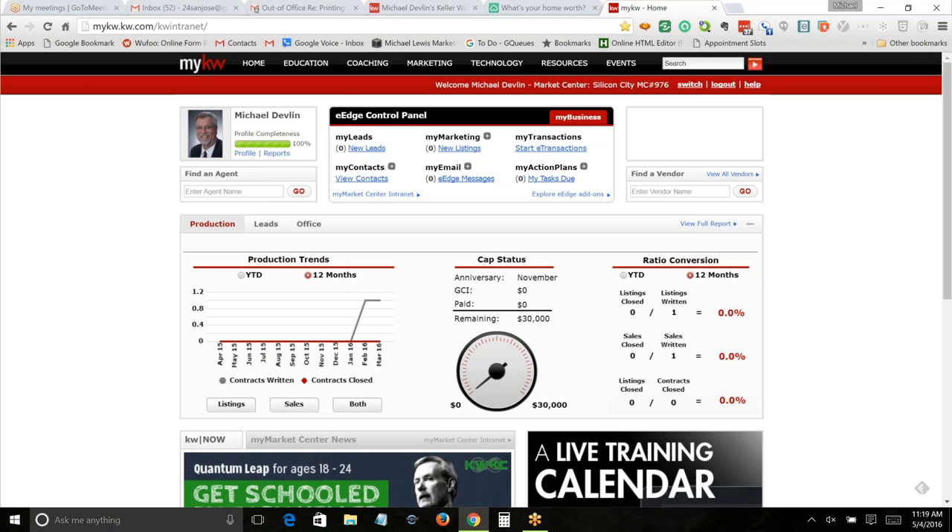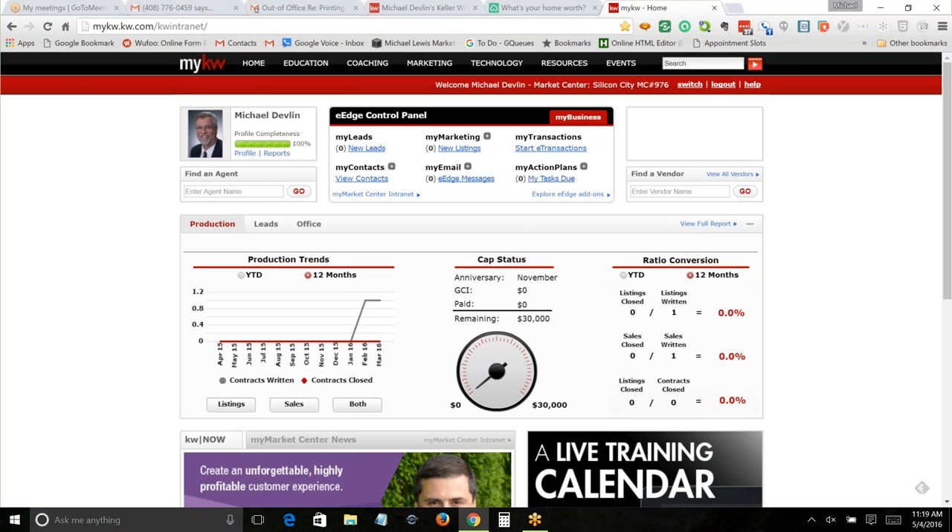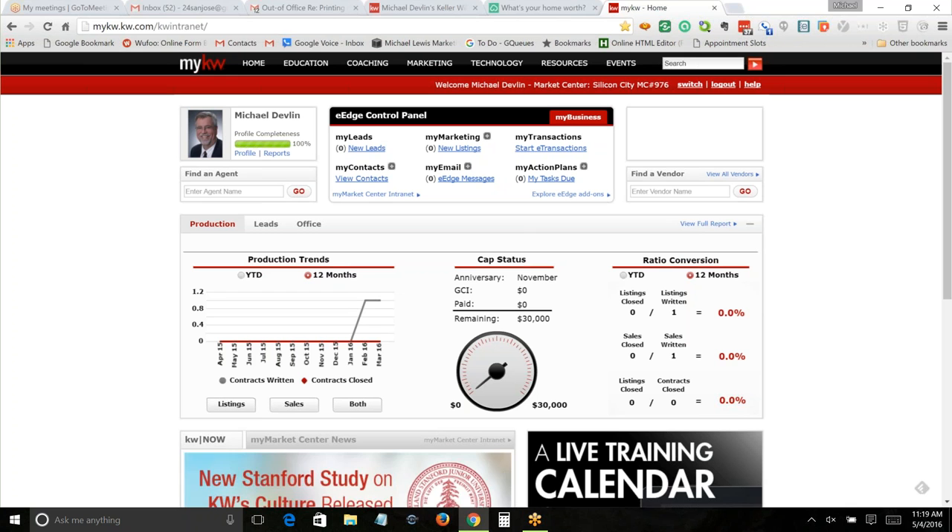The Lead Router routes the lead back to a Century 21 office geographically located near where the person was when they tapped on it — could that be not my Century 21 office? The office gives the lead to whoever they want. If you're a brand new agent, they might give it to the top agent rather than you. So the chances of you actually getting business from the Century 21 mobile app are really, really slim.